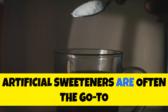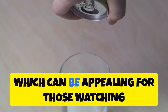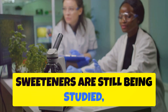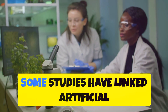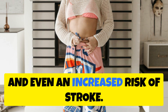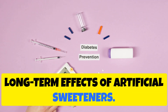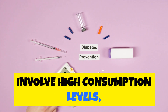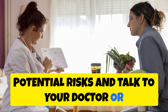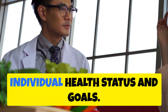Artificial sweeteners are often the go-to sugar substitute in diet sodas — they provide that sweet kick without the calories of sugar, which can be appealing for those watching their weight or managing blood sugar. However, the long-term effects of artificial sweeteners are still being studied, and some research suggests cause for concern. Studies have linked them to an increased risk of weight gain, metabolic disorders, and even stroke. More research is needed to determine safe intake levels, so talk to your doctor or a registered dietitian to weigh the potential benefits and risks based on your individual health goals.